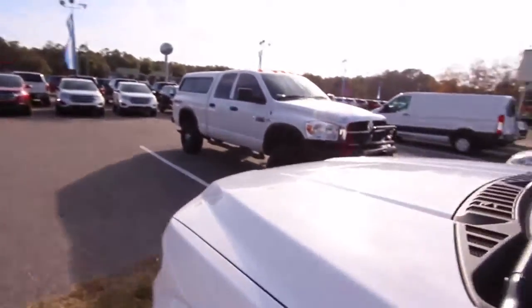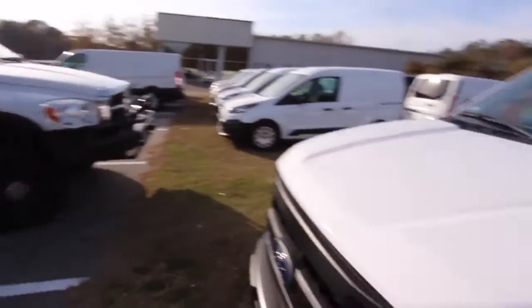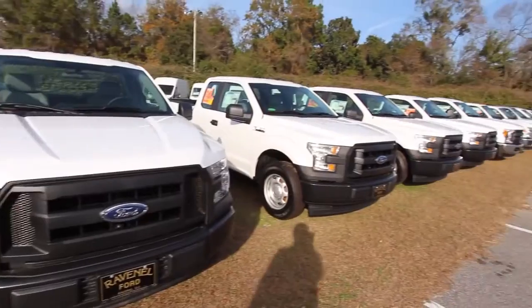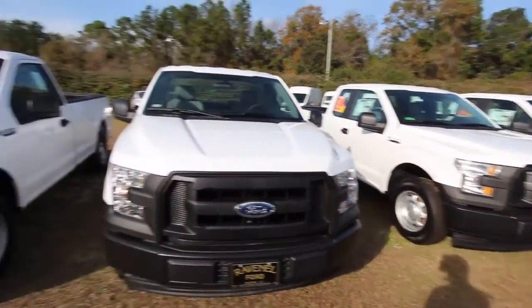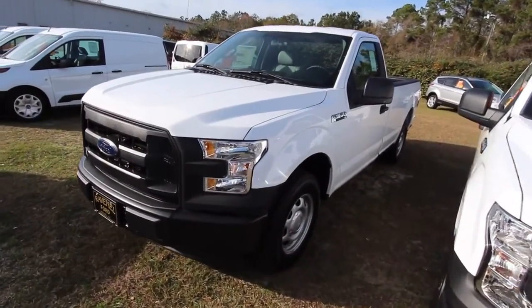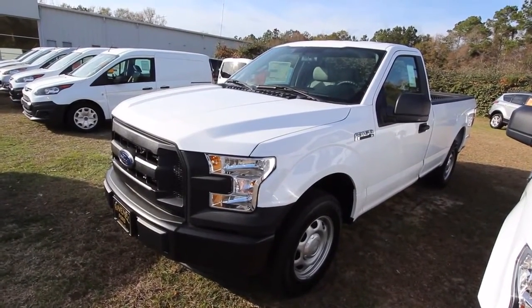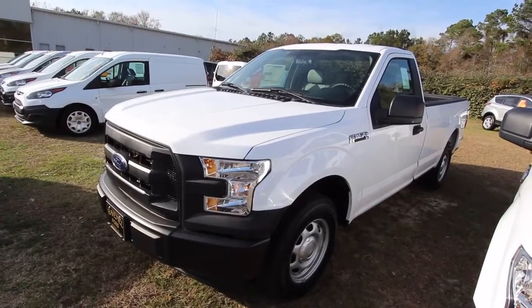It's a nice truck that gets the job done, great price, and it'll last a long time with a great warranty from Ford. People trade in their Chevys and Dodges all the time to buy Ford. We've got a great selection at Ravenel Ford, so come on down. Subscribe on YouTube and let us know in the comments what you think of the regular cab F-150 — we'll see you soon.